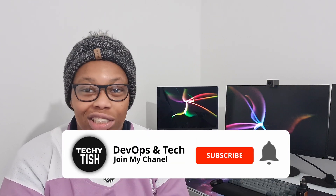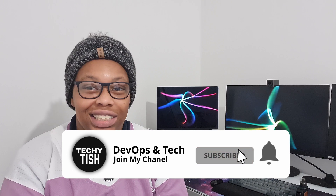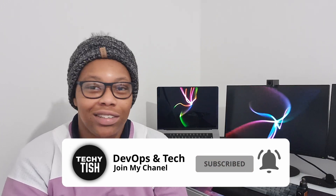Thank you for watching — those are the few things you can expect in your first month or couple of months as a junior DevOps engineer, or even a DevOps engineer in general. If you have any questions please comment down below, and don't forget to subscribe to help the channel grow.